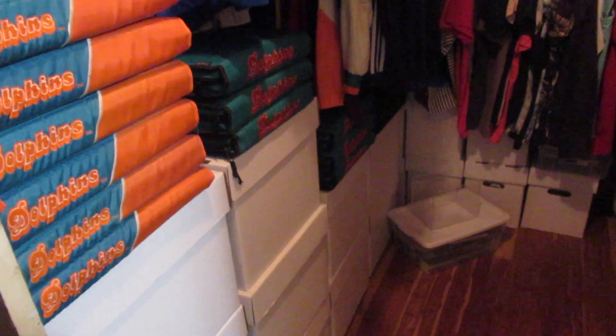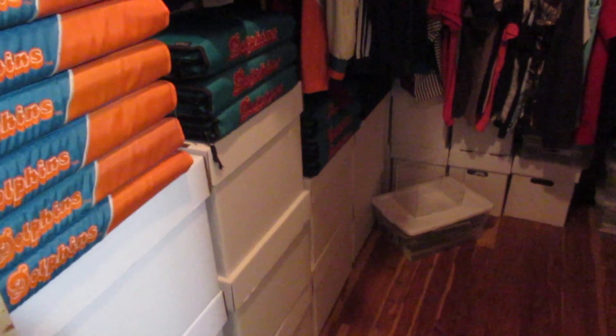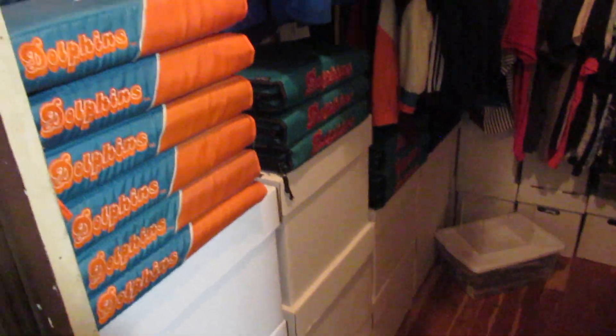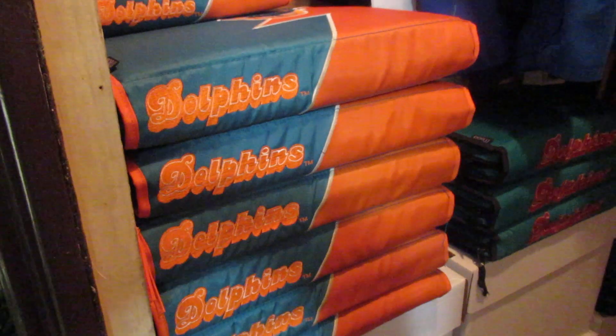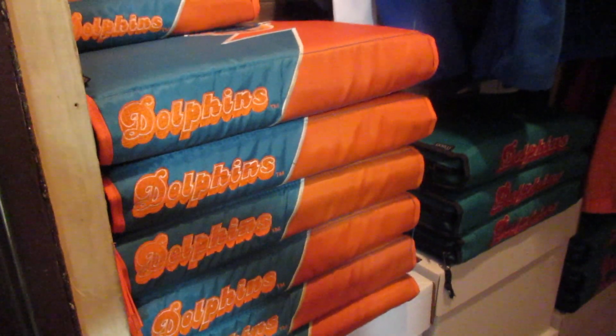There's over a thousand programs. I'm only missing games where they just didn't make them — they made roster cards instead, and that's about it. In these folders are Miami Dolphin tickets. I have every one except for ten.